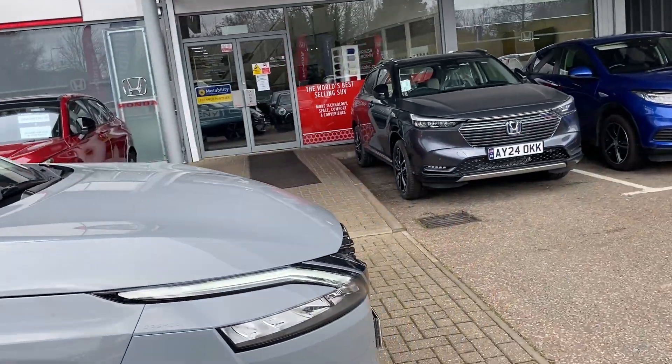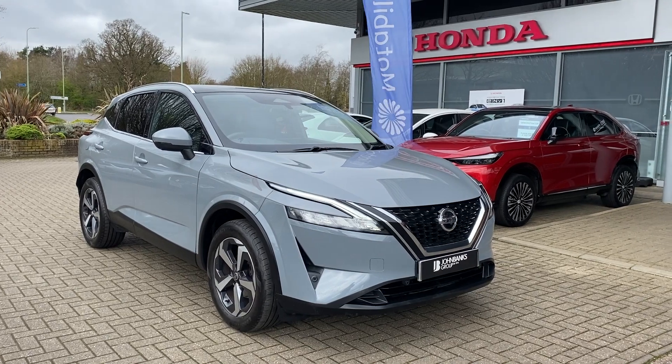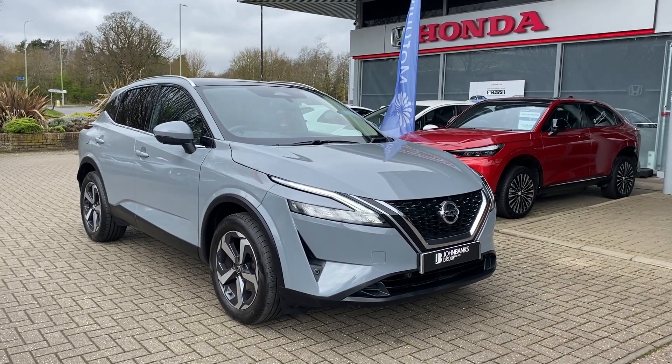Now if you have any further questions on our used Nissan Qashqai, please contact us at John Banks Honda in Bury St Edmunds. Thank you.